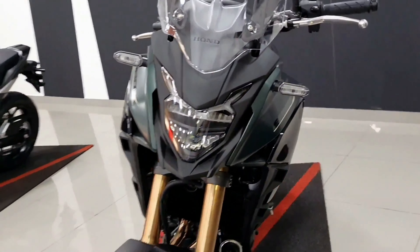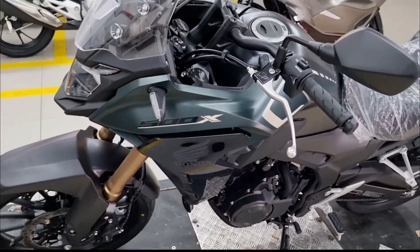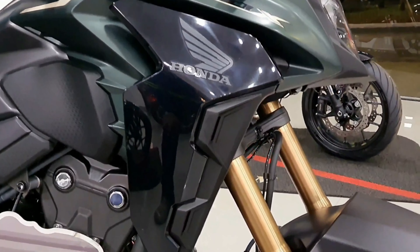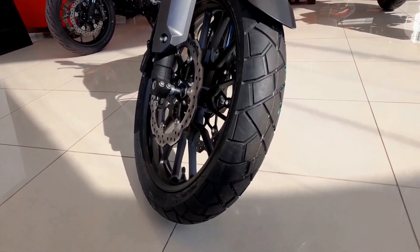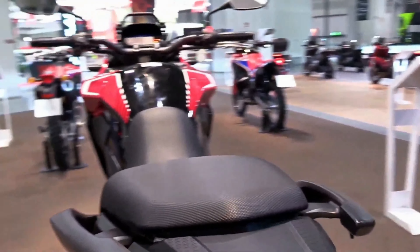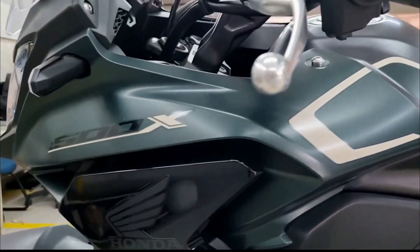The 471cc BS6 engine that powers the Honda CB500X produces 43.2 Nm of torque and 46.93 hp. The CB500X has an anti-locking braking system together with both front and rear disc brakes. The fuel tank on this motorcycle can hold 17.7 litres of petrol and the bike weighs 199 kg.